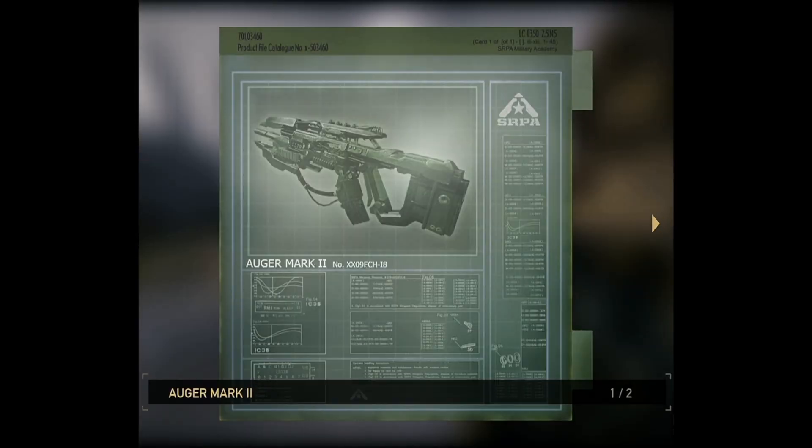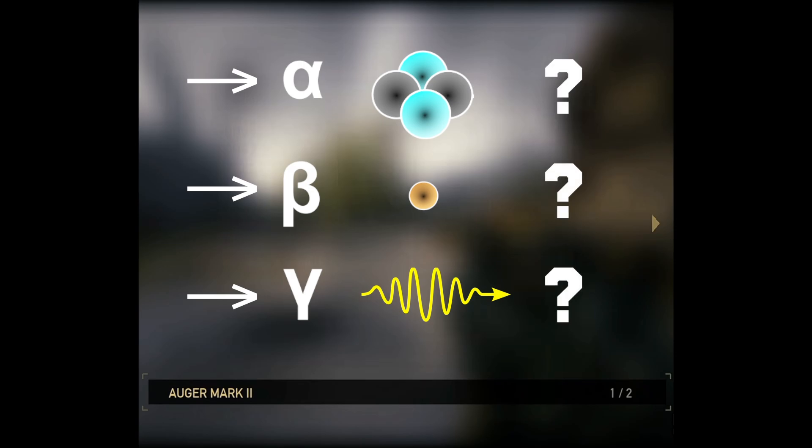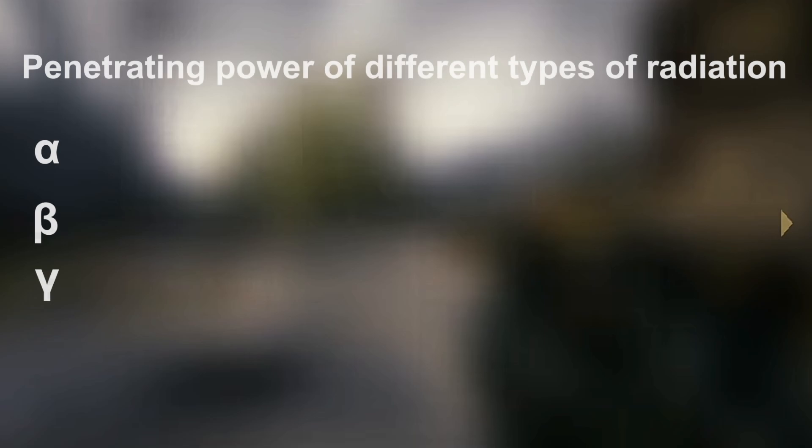So that narrows it down quite a bit. There are only so many different types of radiation — we just have to find the one that fits the description. Let's start by figuring out what type of radiation we're dealing with. We can do that quite easily by looking at the penetrating power of different types of radiation.